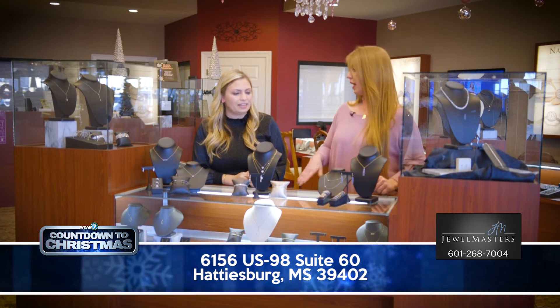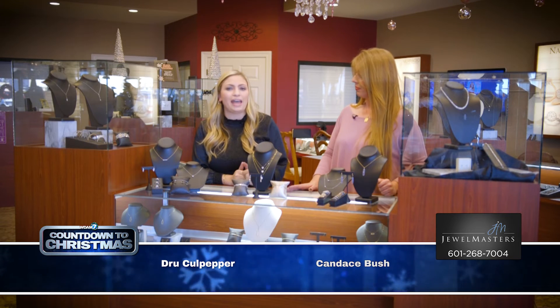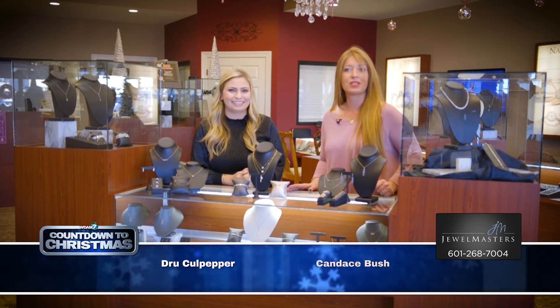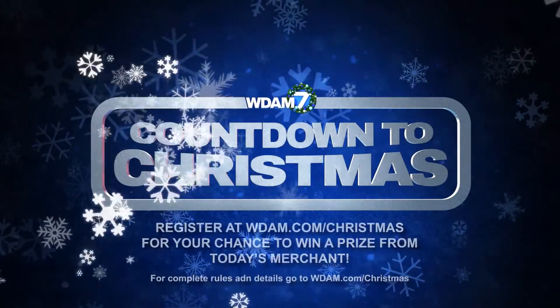We are on Highway 98 in the Randy Price Shopping Center, across from Academy Sports and the Juicy Crab. Be sure to come out and check out Jewel Masters this holiday season. Visit WDAM.com for your chance to win.